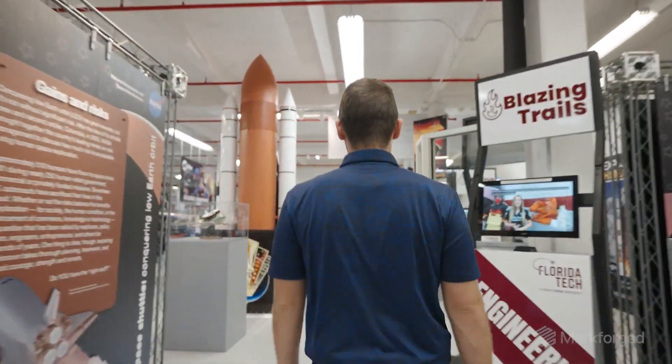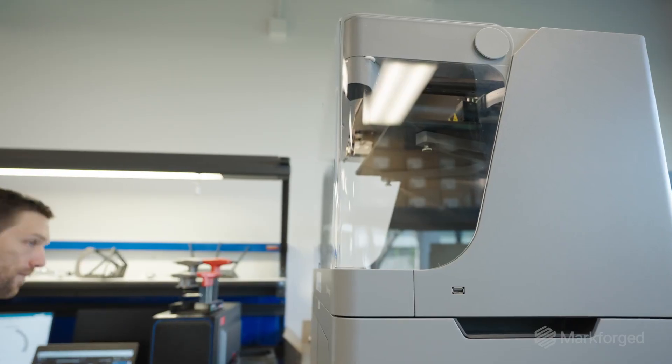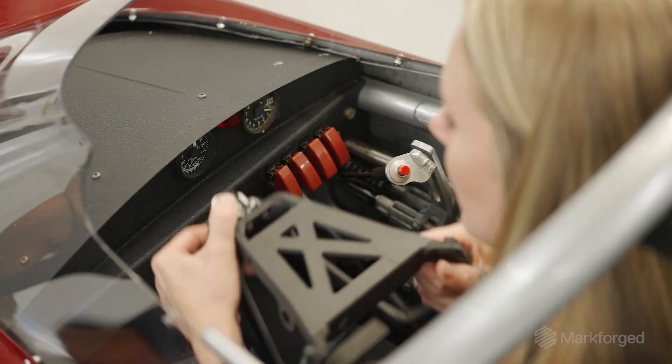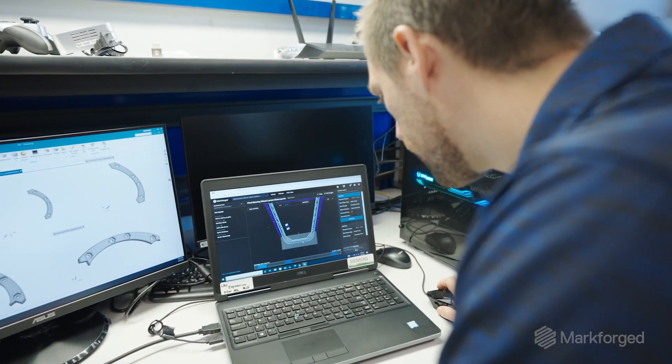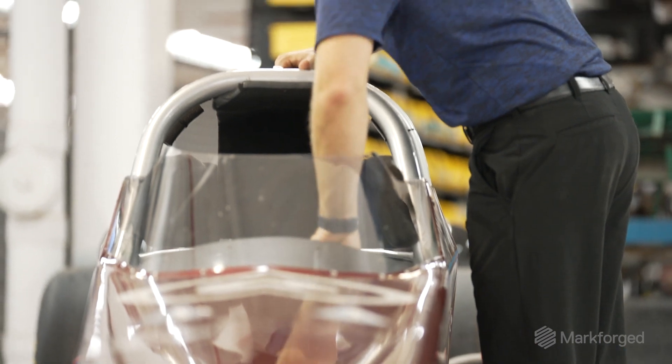Many people believe 3D printing is just for hobbyists and that you don't get a great finish, but businesses like ours can see the real benefit of investing in high-quality printers like Markforged. You get parts that come off the line ready to go directly into your race car. I think this new Markforged software is going to be significant and is going to change the way people can manufacture.